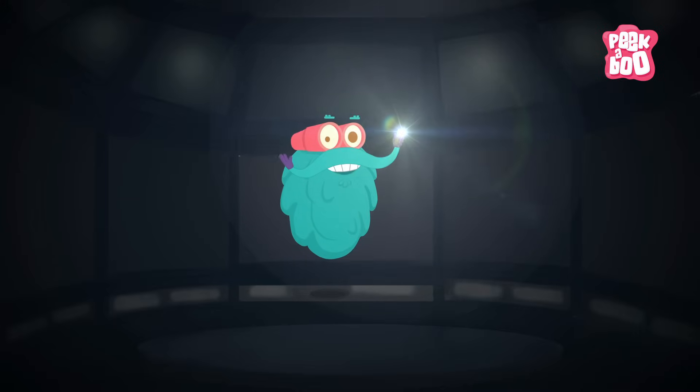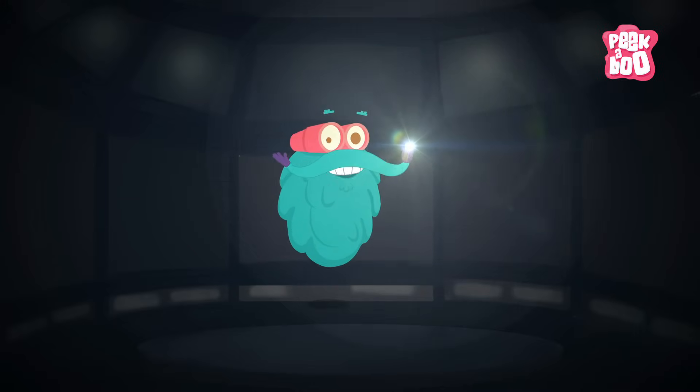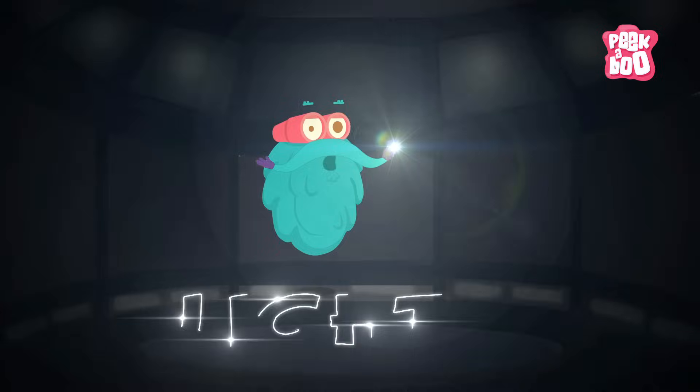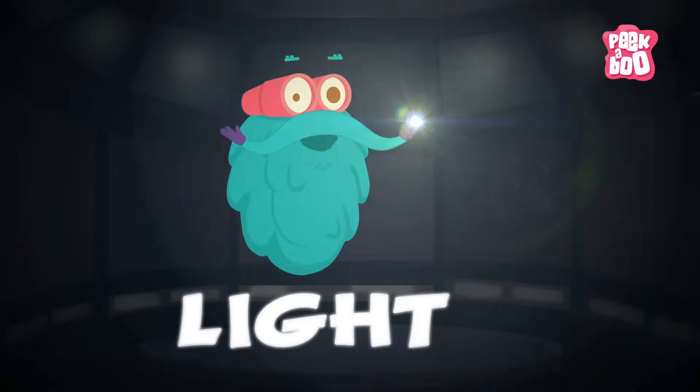Oh, it's dark here and I can't see you. Oh wait! Hey there, wonder what we do without lights, right? So come on, let's talk about light today. Zoom in!